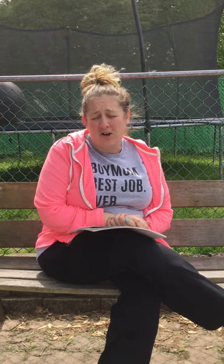Hi boys and girls, Miss Amy here. I miss you so much. I'm really sorry that we've been out of school this long.